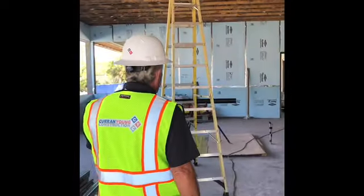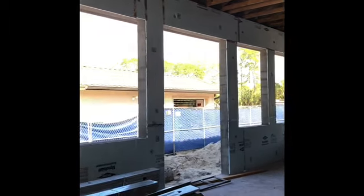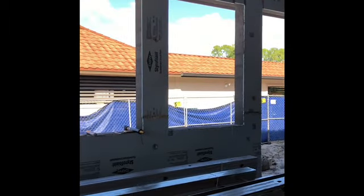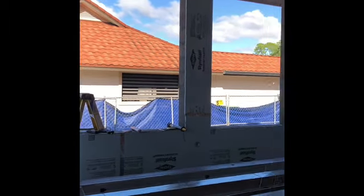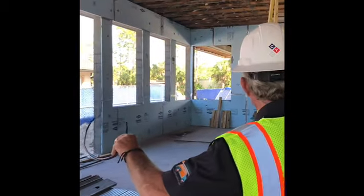This is all the styrofoam insulation that's gone into the pro shop. And the windows have arrived already — they're on site here for the pro shop. This space is pretty wide open for the pro shop.